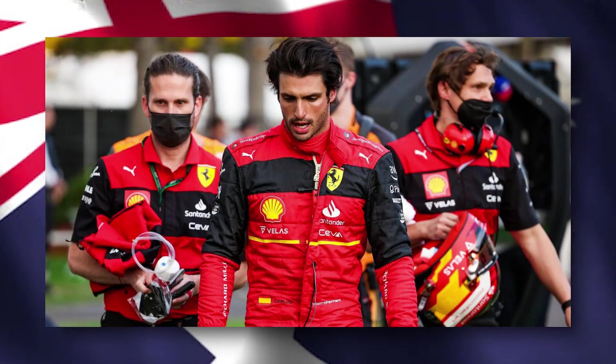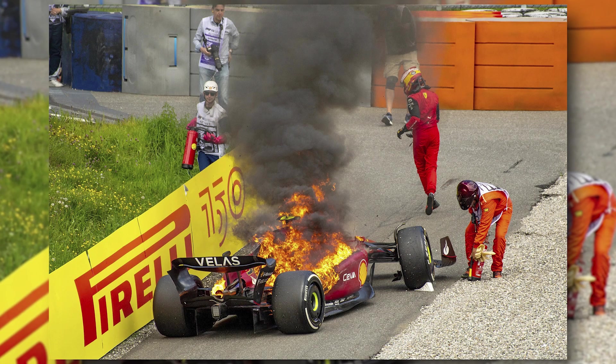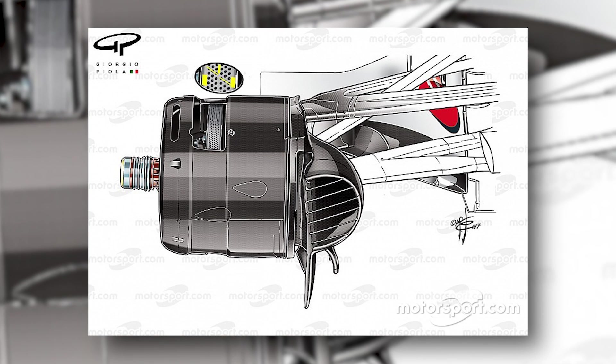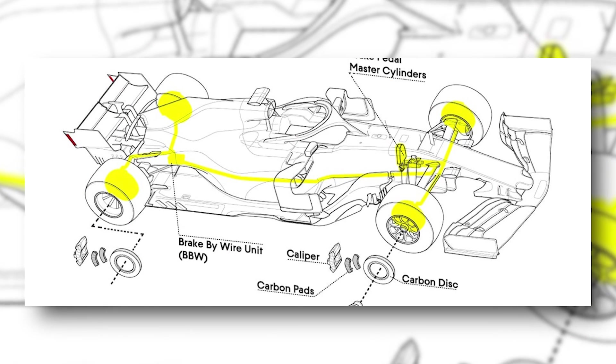Braking systems in F1. There were quite doubtful moments at the Australian Grand Prix involving Carlos when his Ferrari, up in flames at the time, started rolling back down the hill at Turn 4. It then raised quite a few questions about the braking systems of F1 and whether F1 cars have a handbrake.